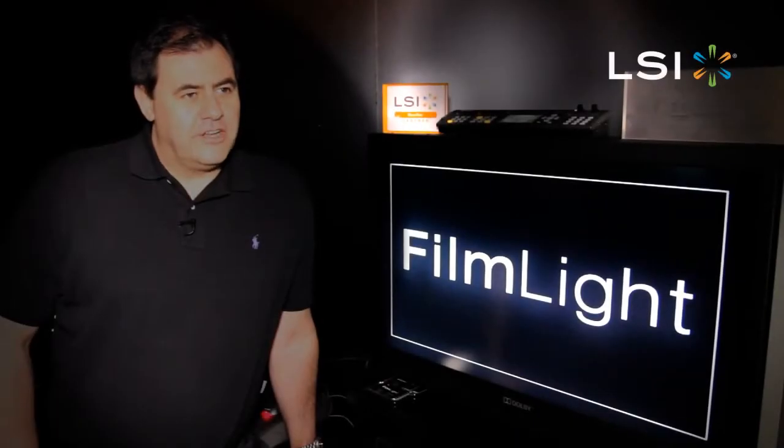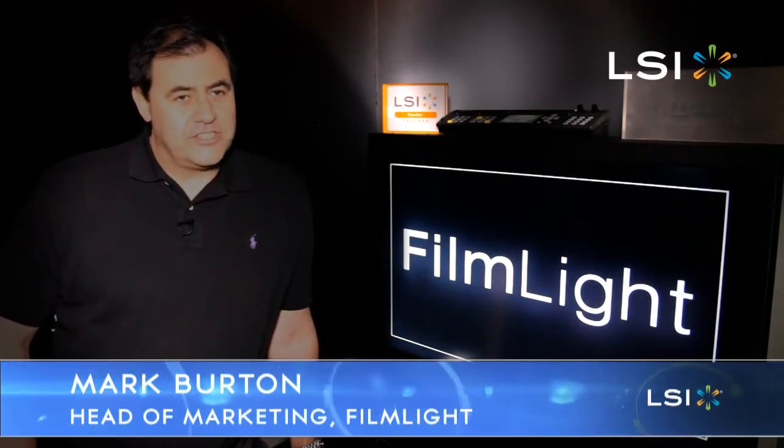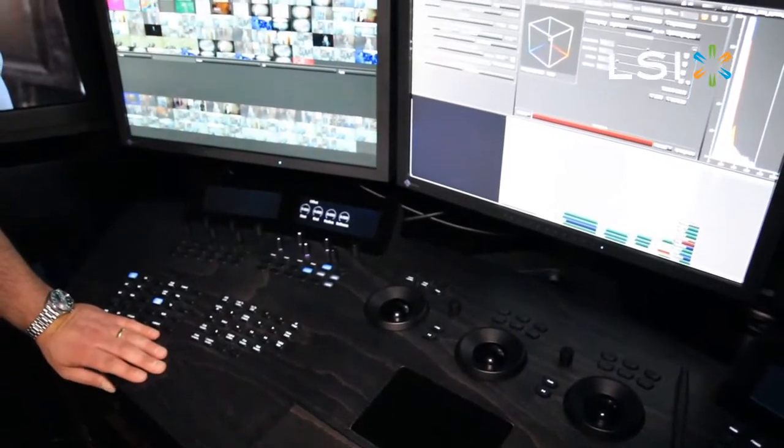I'm Mark Burton, head of marketing at Filmlight. Filmlight make the world's leading colour correction systems for the professional movie, television, commercials and documentaries markets.